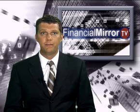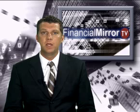Hi, you're watching the Weekly Technology Report by FinancialMirror.tv. iPhone's new sensation, the iPhone 3.0 operating system, has been out for some time now. And if you're still wondering if you should update your old iPhone's version to the new one, we'll give you enough reasons to do so.